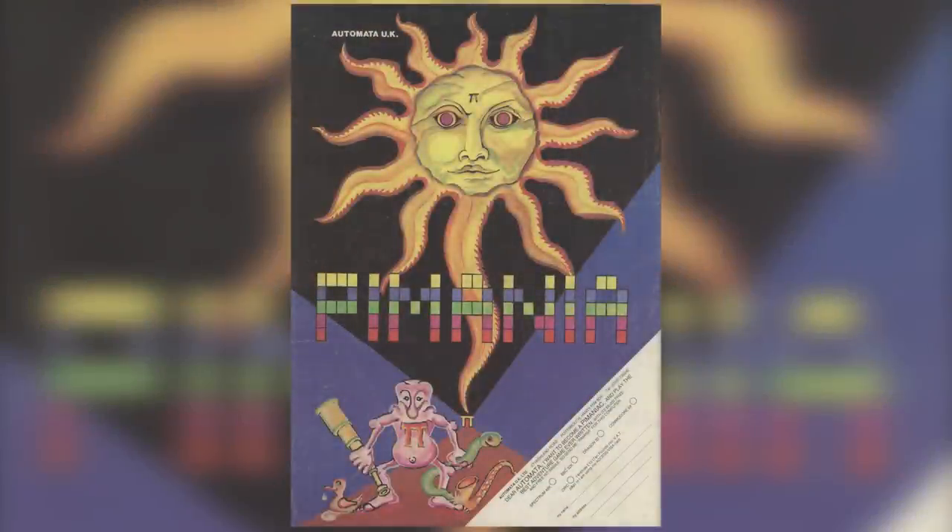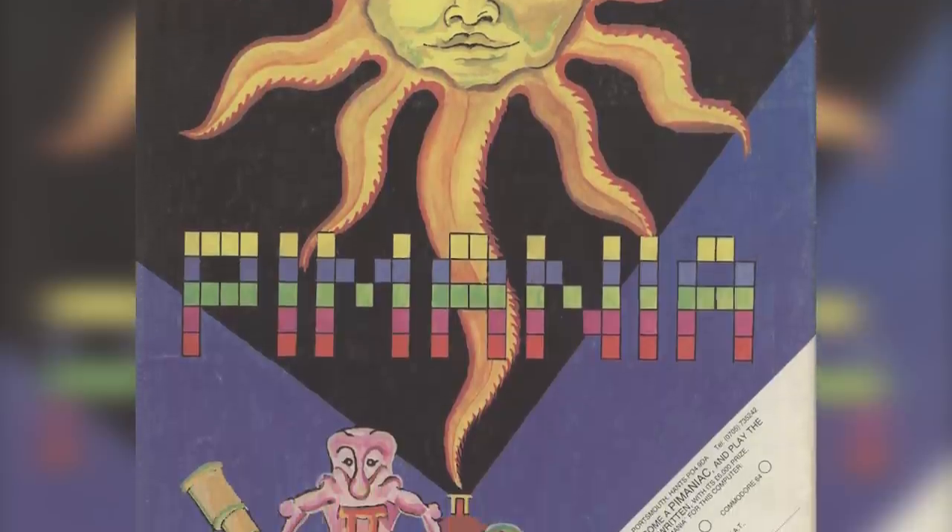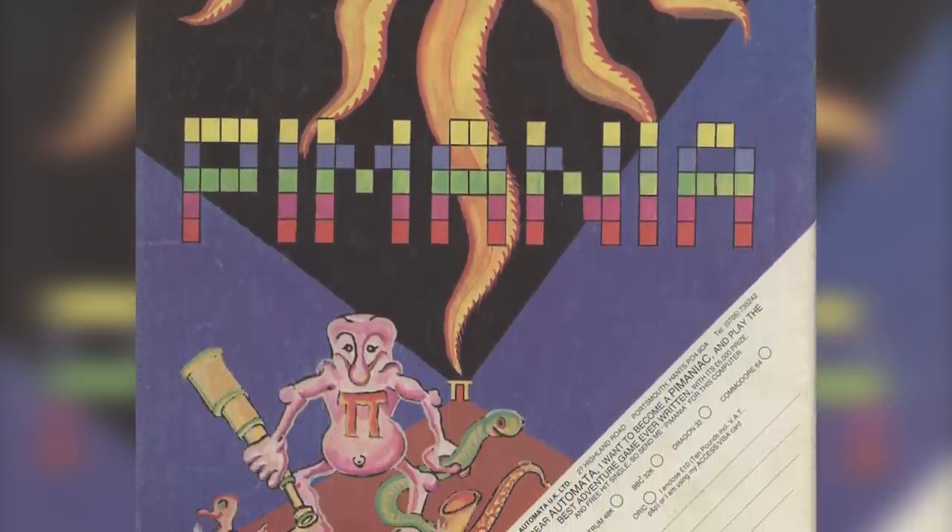Pymania, for those old enough to remember when it happened, will recall the hype, the excitement, the humour and the sheer madness of Automata's invention. It was the first real-world treasure hunt computer game in the UK, and released in 1982, it took a long time to win the prize.